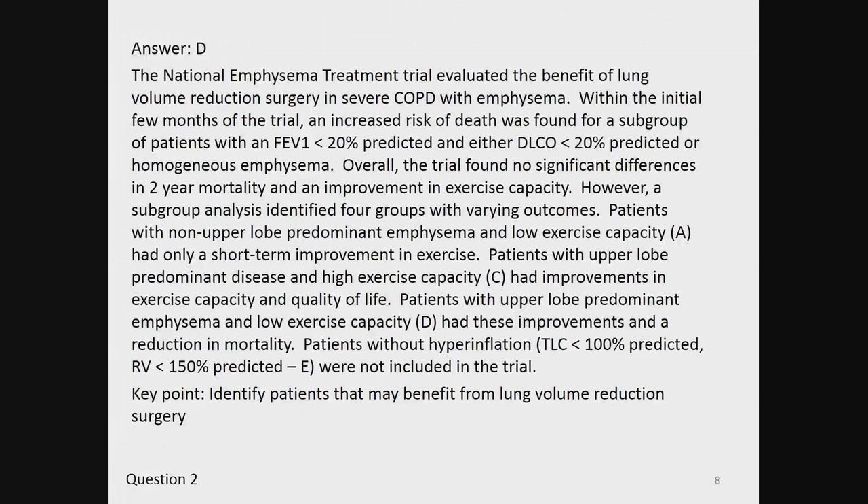Patients with non-upper lobe predominant emphysema and low exercise capacity (choice A) had only a short-term improvement in exercise. Patients with upper lobe predominant disease and high exercise capacity (C) had improvements in exercise capacity and quality of life. Patients with upper lobe predominant emphysema and low exercise capacity (D) had these improvements and a reduction in mortality. Patients without hyperinflation — TLC less than 100% predicted or RV less than 150% predicted (choice E) — were not included in the trial. The key point is to identify patients that may benefit from lung volume reduction surgery.